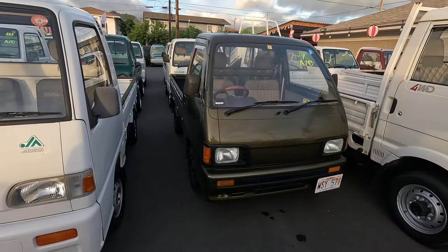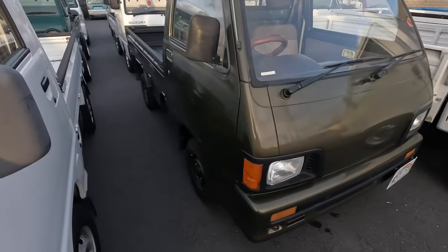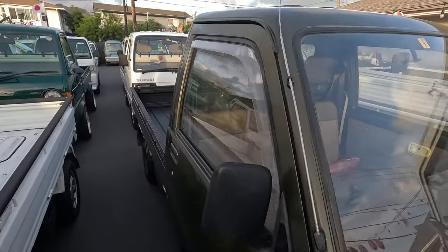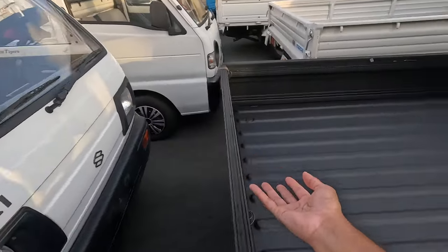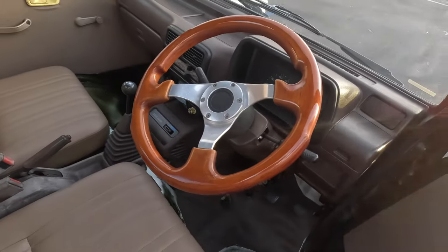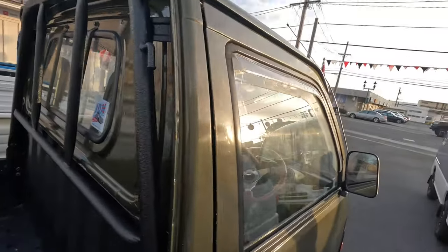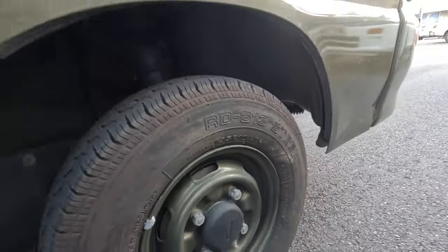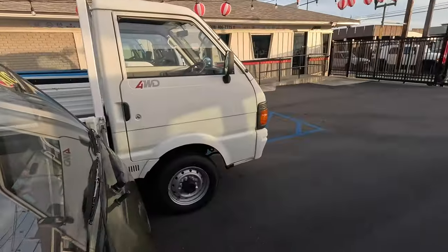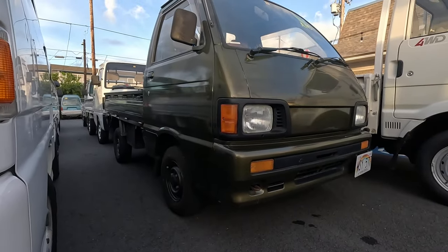Next is the Reese's peanut butter cup — that's the Daihatsu Hijet. Any color K truck is special, and when you see this weird little brown olive color it makes it even cooler — I call it the Reese's peanut butter K truck. Beautiful black bed liner, the interior is mint, nice cool peanut butter color, and it has an aftermarket personal wheel. Something I didn't realize until after the video is that it's on 10 inch rims — 145 R10s. That's why the fitment looks so nice and why it looks so low.